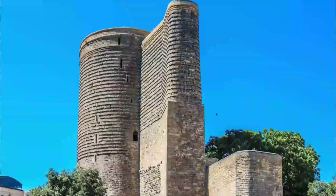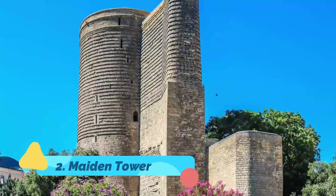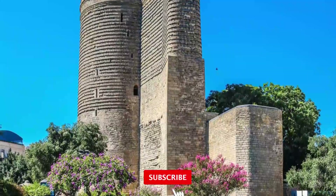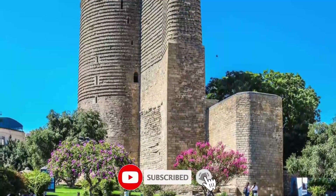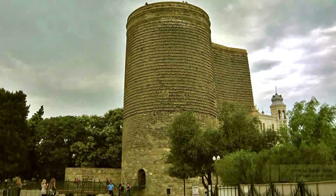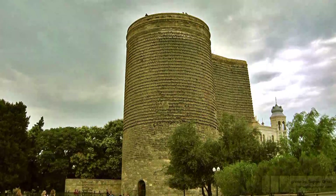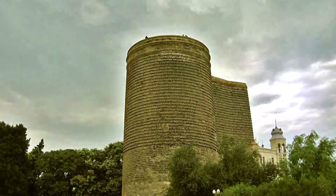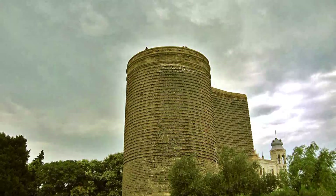Number 2: Maiden Tower. Dating back to the 12th century, this cylindrical tower has a mysterious story. Historians believe that the UNESCO-listed Maiden Tower served as a Zoroastrian temple before becoming a watchtower in the 18th century. Follow the spiral staircase to the top of the 29-meter (95-foot) structure for the best views of Ichiri Sher.